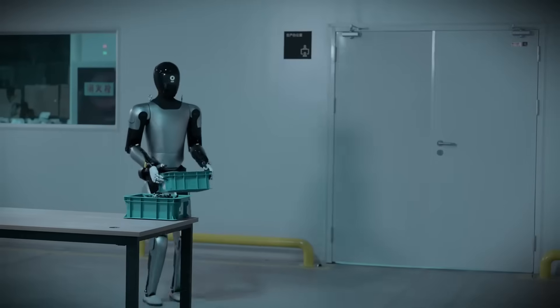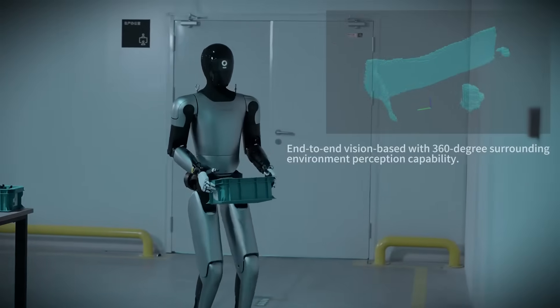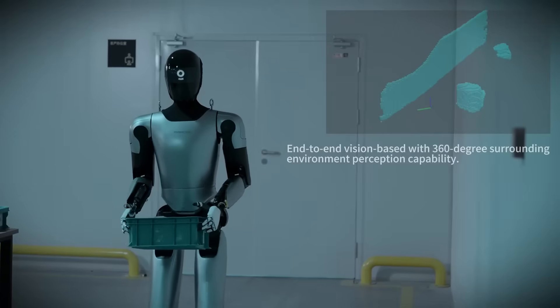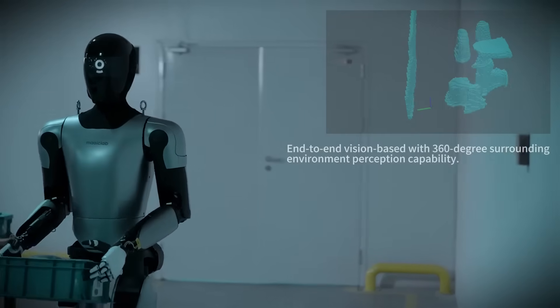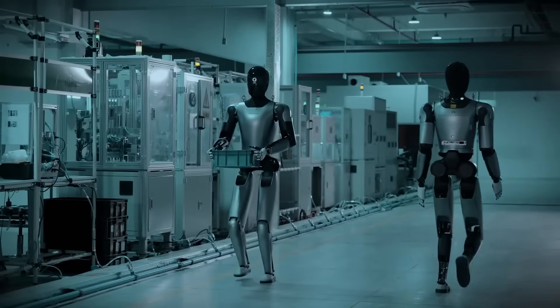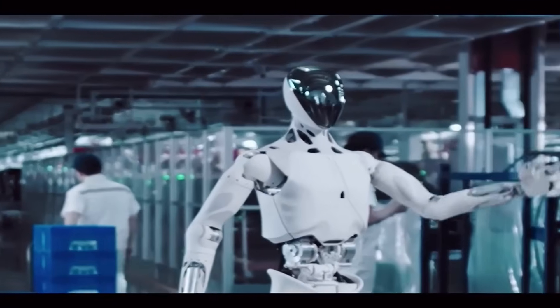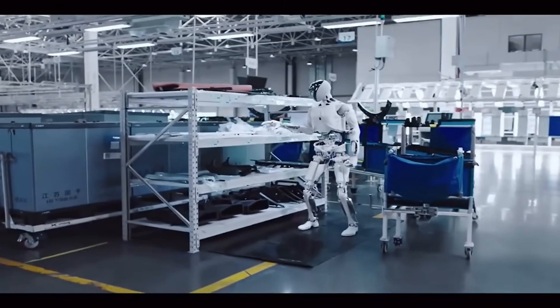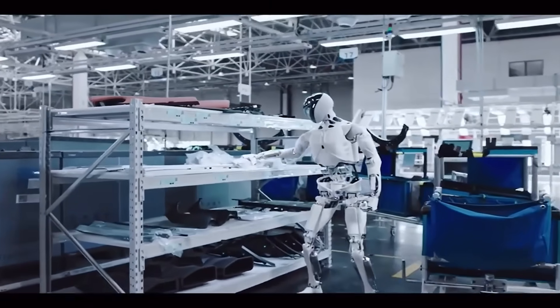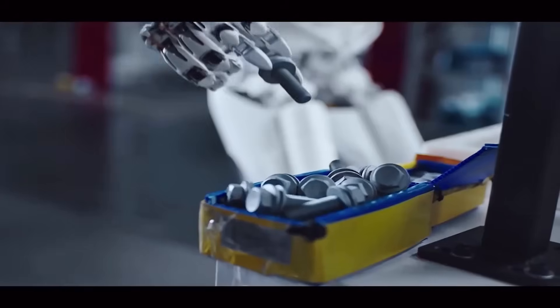These robots blur the line between machine and companion. They're designed not just to work for humans, but to work with them — whether it's teaching kids, helping in kitchens, or collaborating in offices. These human-centric robots represent a future where technology doesn't replace us, it partners with us. China's vision is clear: humanoid robots shouldn't be cold, mechanical tools — they should be intuitive, expressive, and responsive. And that vision is already materializing in the form of lifelike machines that learn from us, adapt to us, and grow alongside us.